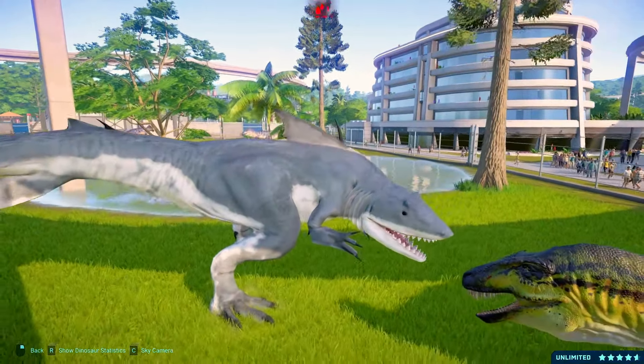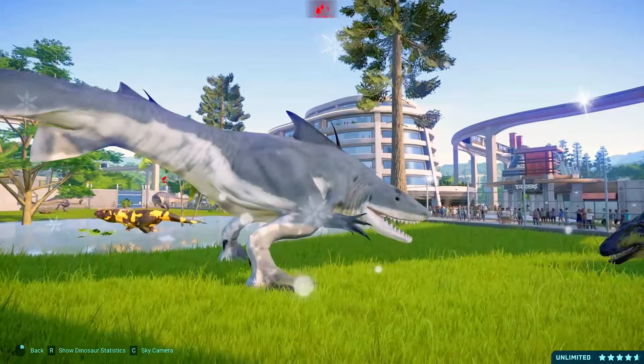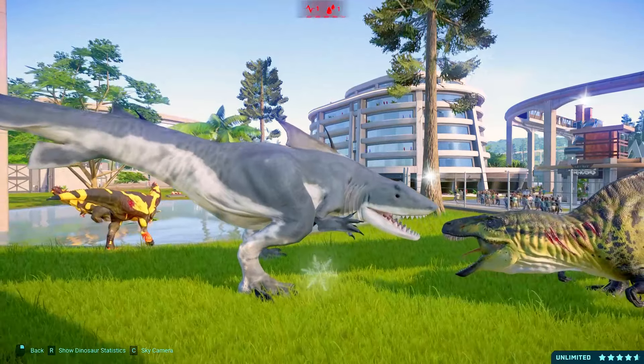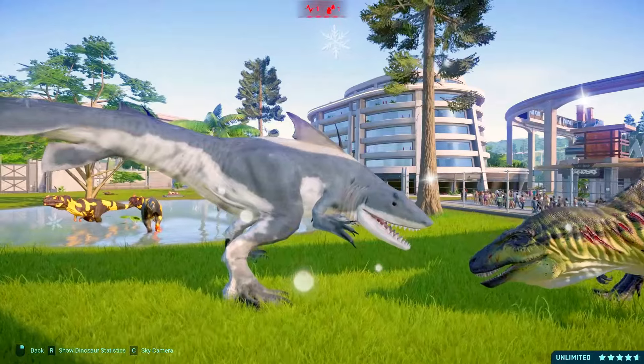The Spinosaurus is a fascinating dinosaur known for its distinctive sail-like structure on its back. It existed during the Cretaceous period and is believed to be one of the largest carnivorous dinosaurs ever discovered.